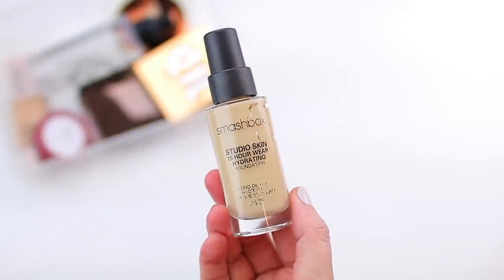I also chose the Smashbox Studio Skin 15 Hour Wear Hydrating Foundation. This is getting a little bit old, but I think the formula itself is still perfectly good — it looks great and hasn't really separated. I have about half of this product left. I used to love this formula and would actually mix it with my Fenty Foundation, which is very matte and full coverage, whereas this one is more medium coverage and definitely hydrating. I've really been using the ColourPop Hydrating Foundation non-stop since they released it, so I want to put this Smashbox one back into my routine. I have shade 1.05, which should match me pretty well. Over 2020 I just fell in love with hydrating formulas more than super intense matte formulas.